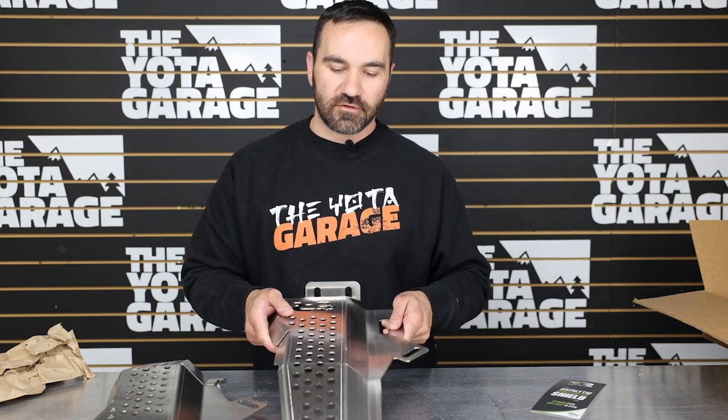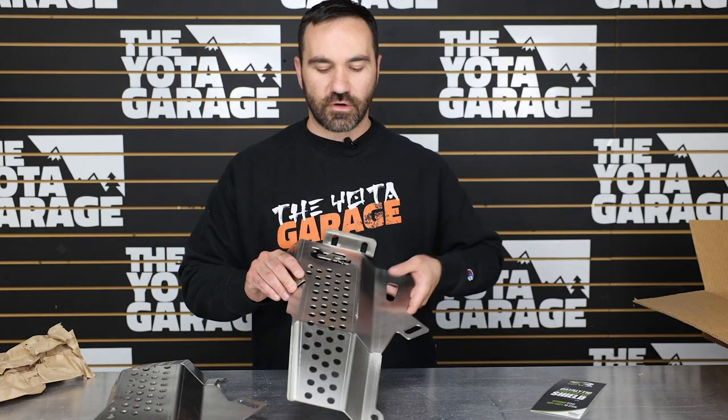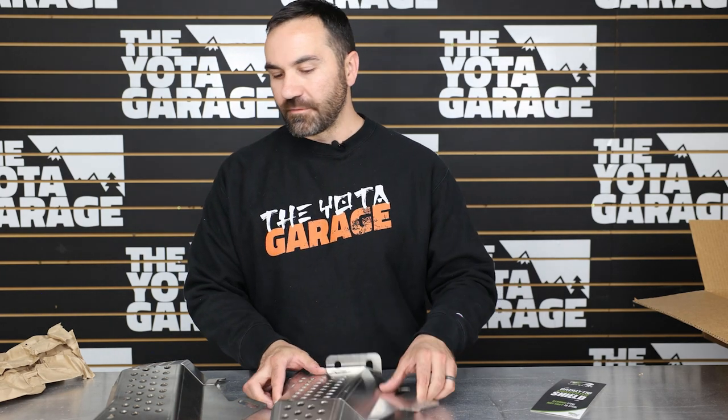Another huge benefit with this being stainless steel — even though these guys are scratched up from testing, it's not going to rust, so we don't have to worry about that. Let's get into the install.